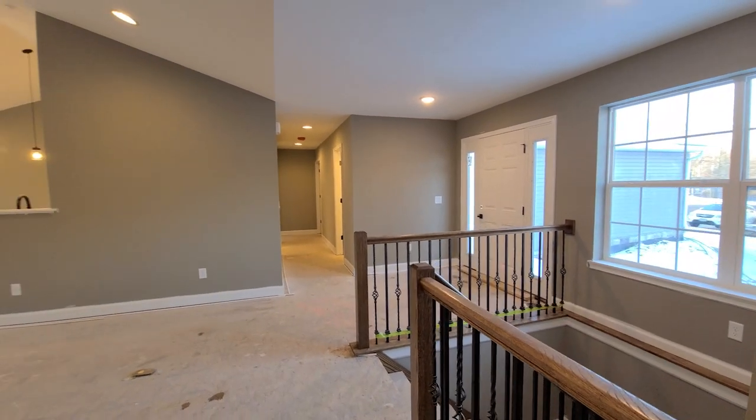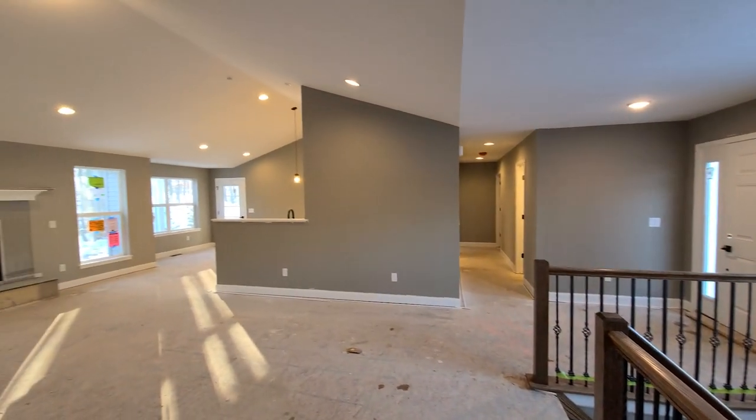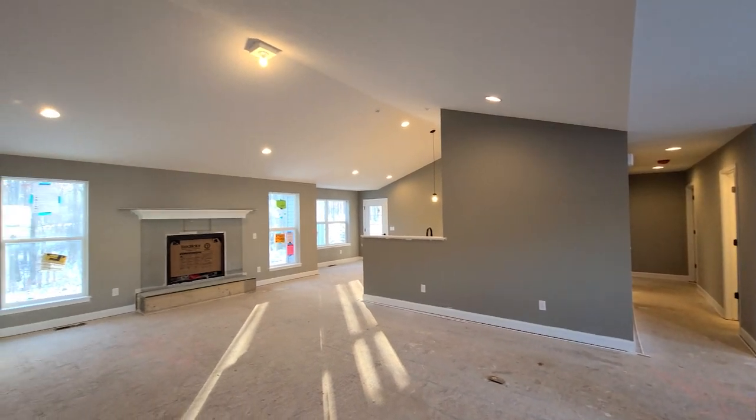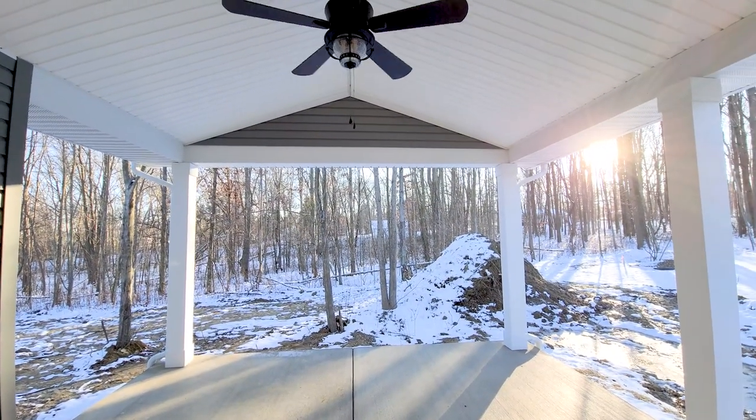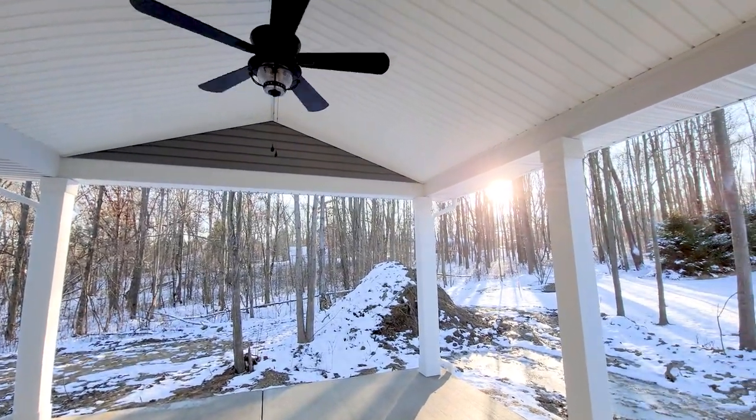Thank you so much for joining us on this Macalester virtual tour. We hope this helps you generate ideas for your dream home. Be sure to check out your local Wayne Homes Model Center to start designing yours soon.